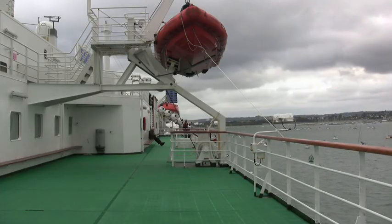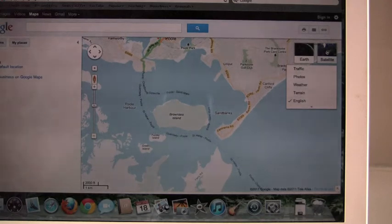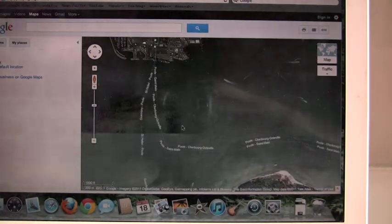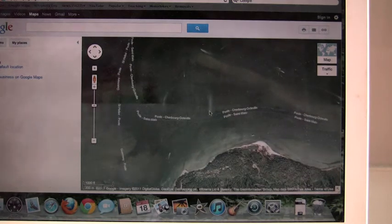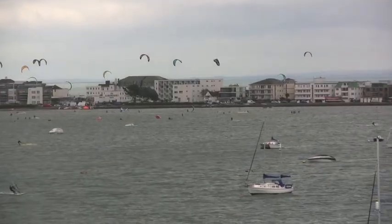There are lots of different uses in the harbour: commercial, recreational, military, and environmental. Can you think of examples of each of these? And how might they be in conflict with each other?